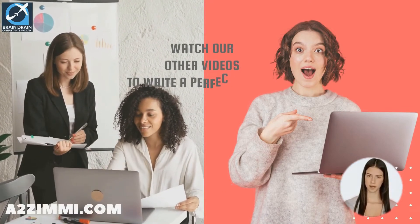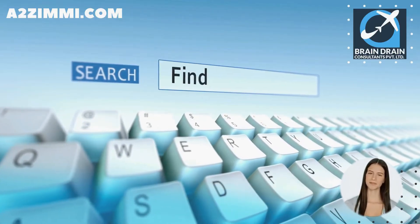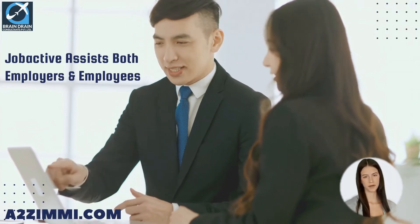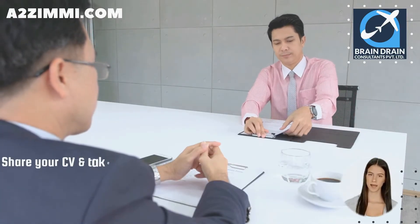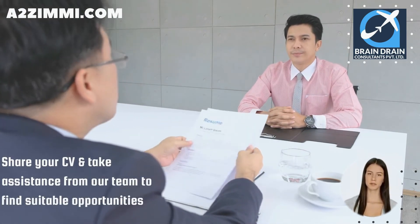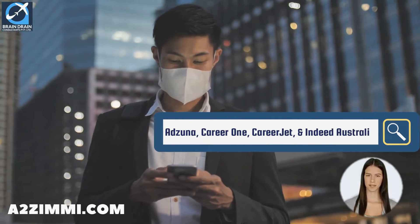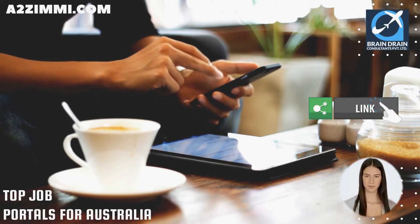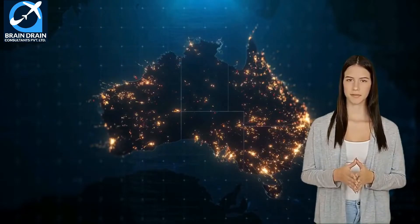The Australian government has provided a service to search for employment called JobActive, through its dedicated portal www.jobsearch.gov.au. JobActive helps both employers and employees at no cost. You can also share your CV and take assistance from our team to find suitable opportunities within our network of direct employers and agencies. Other popular job portals include Adzuna, CareerOne, CareerJet, and Indeed Australia. Follow the link in the description to connect to our experts and download a list of the top 15 job portals.